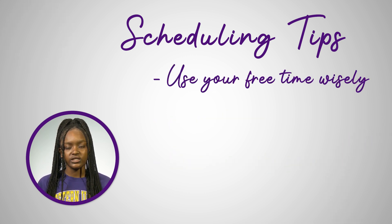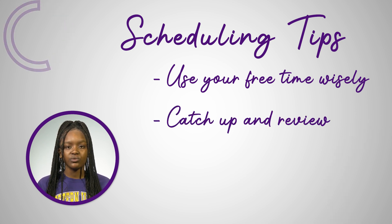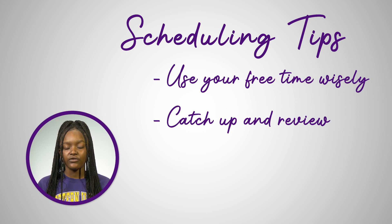Make use of your free time during the day. For example, if you have a two-hour break between classes, it may be a good idea to start working on some assignments to make good use of your time. Set aside time each week to catch up on assignments or review what you may have fallen behind on.